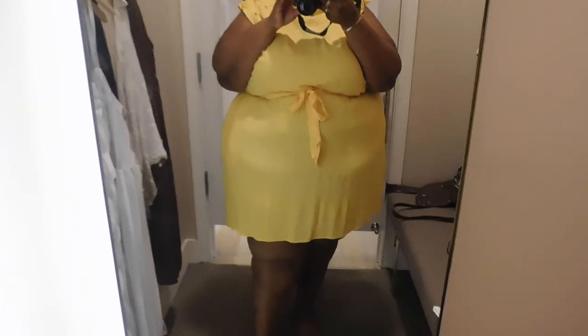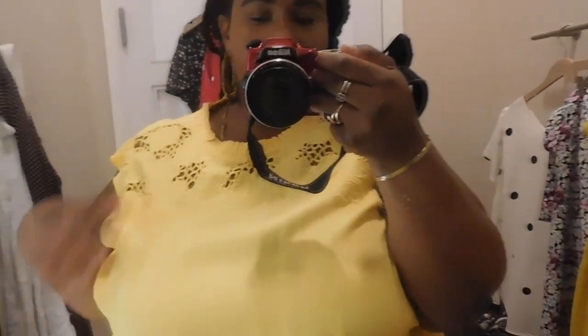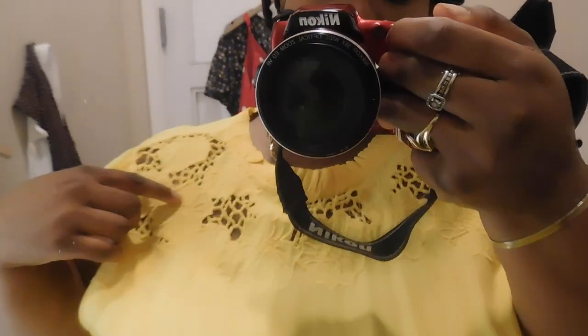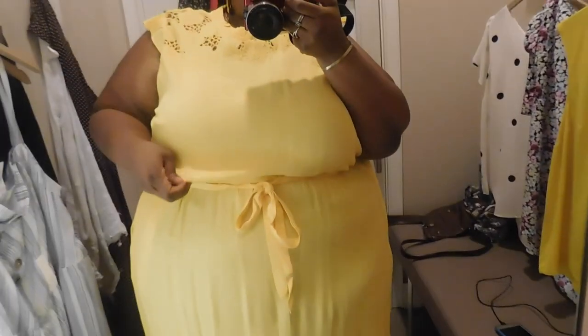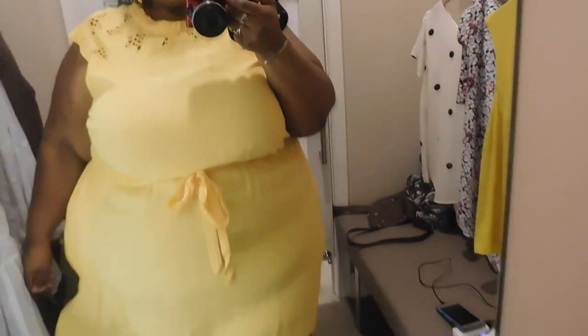I also tried on this cute mock neck eyelet yellow dress. I liked it before I tried it on, but it's not really my style. I do love the beautiful lace and eyelet detail at the yoke and collar of the dress. It has a tie with an elastic waistline. I don't like the fit — you can see the outlines of the pockets because it's really sheer. It has a bit of a high-low hem and a keyhole closure in the back. I love the color and the little ruffled details on the sleeves.